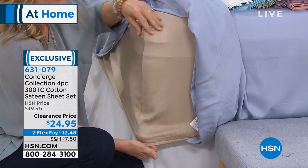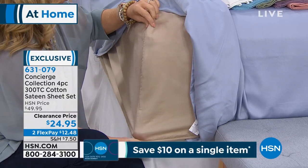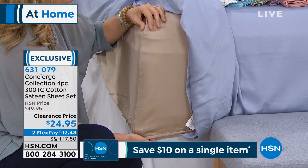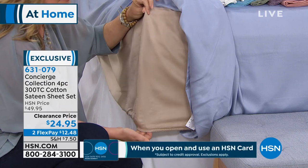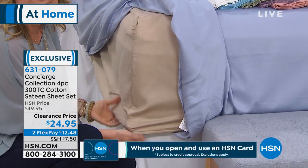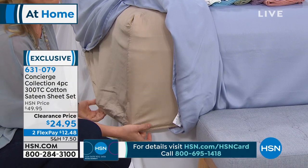Place your order at item number 631-079. Remember FlexPay too — $12.48 on any debit or credit card. Get them home and sleep on them. A great 18-inch accommodation elastic pockets all the way around, so this will go right over the top of a mattress pad.